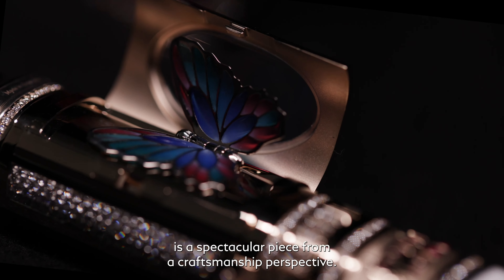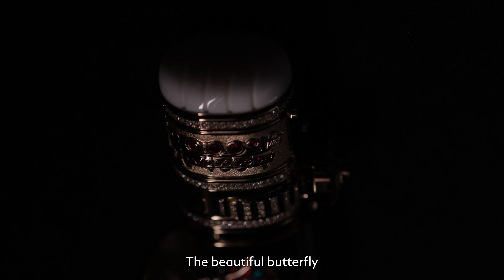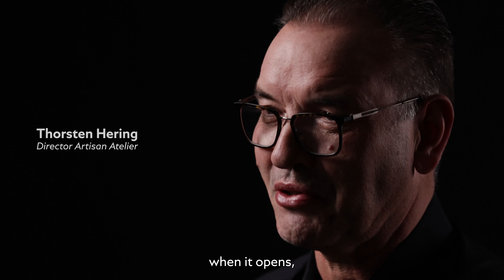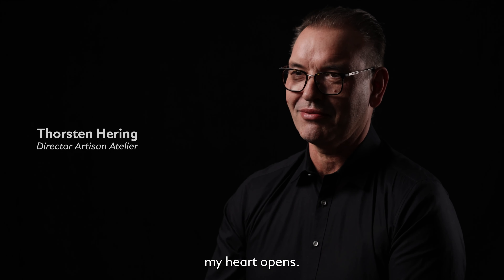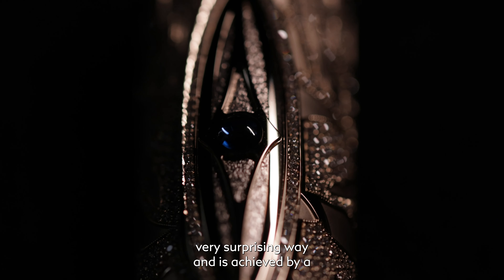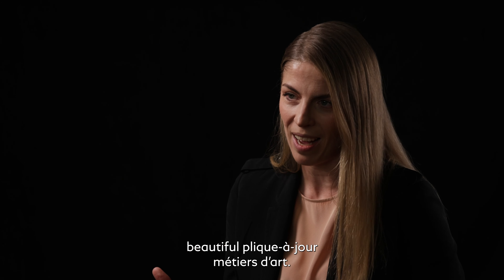The limited edition one is a spectacular piece from a craftsmanship perspective. The wonderful Schmetterling from Van Cleef & Arpels' émaillé collection — when it opens, it opens my heart. She opens up in this very surprising way, achieved by a beautiful plique-à-jour métier d'art.